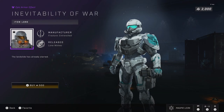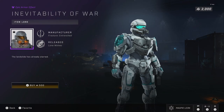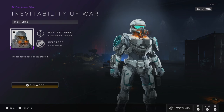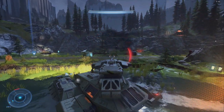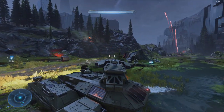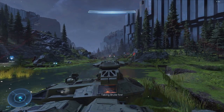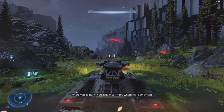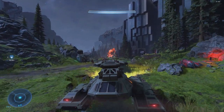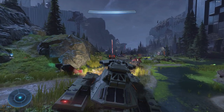Next up we have the Ineffability of War armor effect, which in my opinion is one of the coolest armor effects we've seen in the game. I really love how it looks with the War Master attachment — it looks like it's got these flames coming out of the helmet attachment, and on any helmet it looks like you're breathing fire, which I think is awesome. Now for 500 credits I do think this is a little bit steep — I think 300 would be much fairer. But this is a really cool item and I can understand the appeal, so if you like it and you have the credits then I'd definitely go for it.